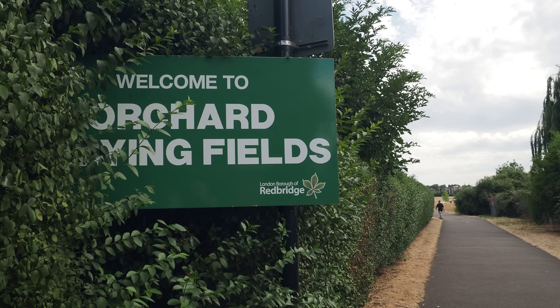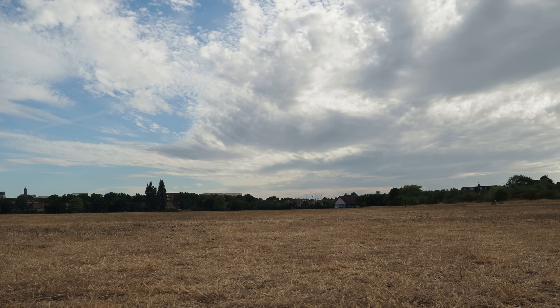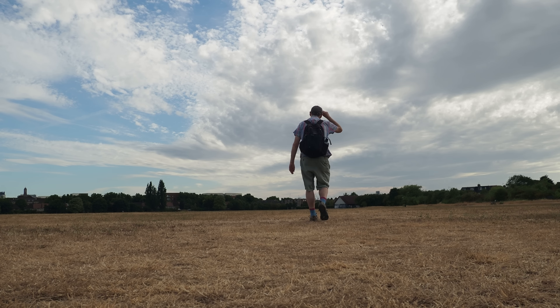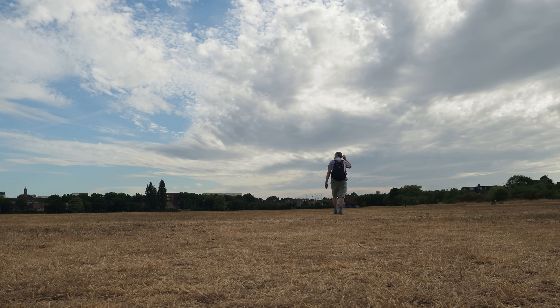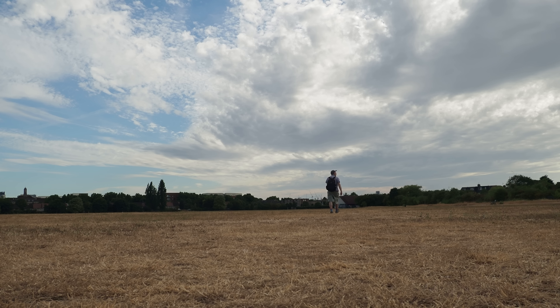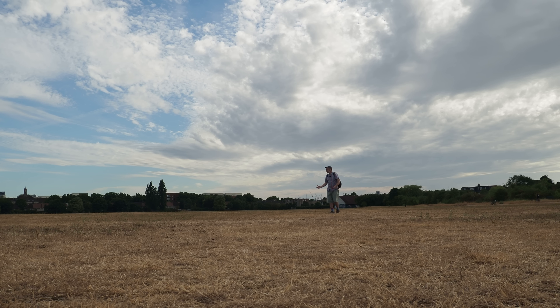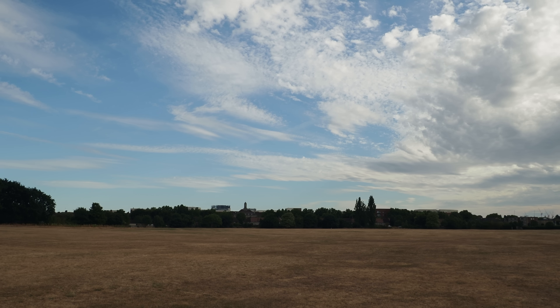We go across this recreation ground — Goodmayes Recreation Ground, or Orchard Playing Fields as they've rebranded it — and then, hold your breath, we see the actual waters of the Mays Brook running above ground. That river is going to be like an oasis in a desert when you look at the parched earth of these parks in this dry summer. It's only 27 degrees today, at the end of the week when we had the heatwave of 41 or 42 degrees.